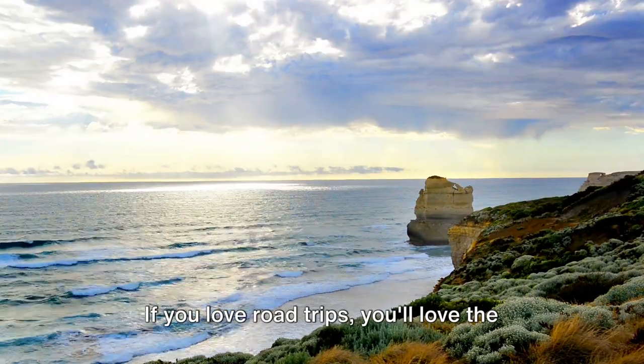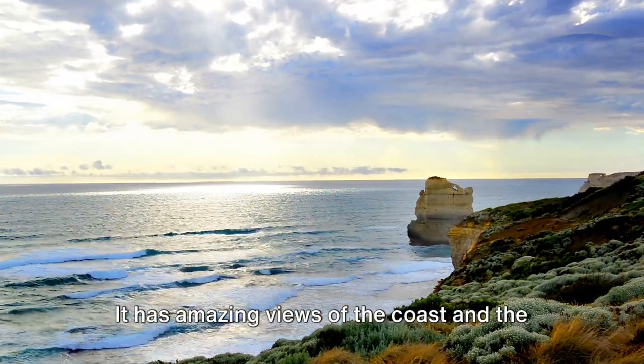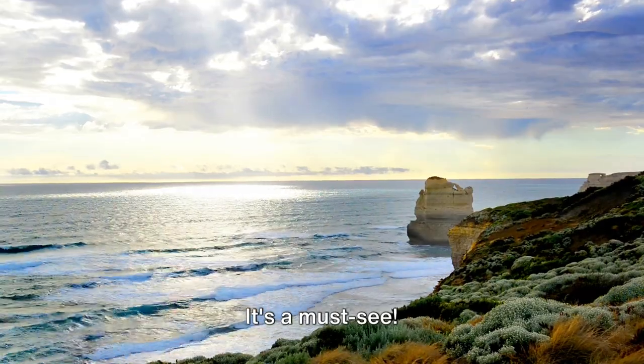If you love road trips, you'll love the Great Ocean Road. It has amazing views of the coast and the famous Twelve Apostles. It's a must-see.